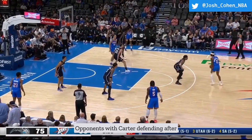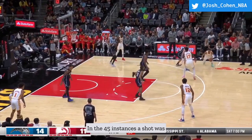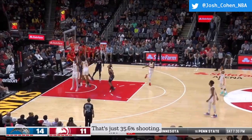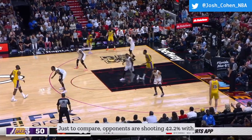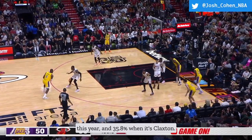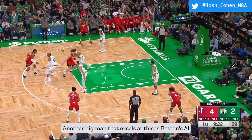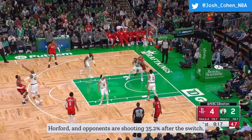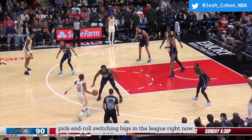Opponents with Carter defending after the switch have really struggled. In the 45 instances a shot was taken following the switch, 29 were misses — just 35.6% shooting. To compare, opponents are shooting 42.2% with Adebayo guarding the switch and 35.8% when it's Claxton. Boston's Al Horford also excels at this, with opponents shooting 35.2% after the switch. These four are arguably the best pick-and-roll switching bigs in the league right now.